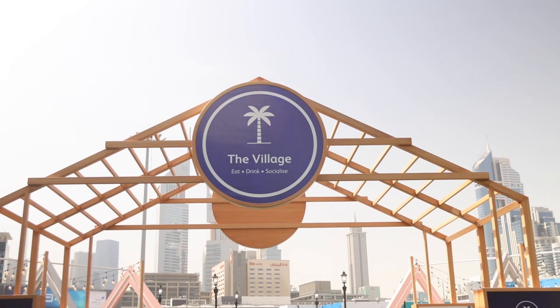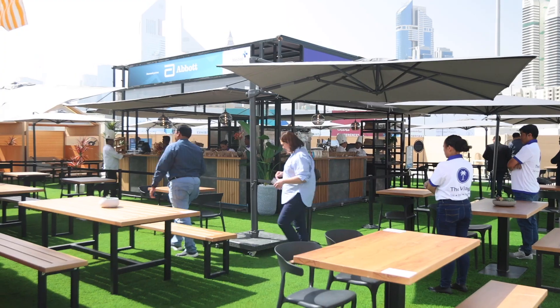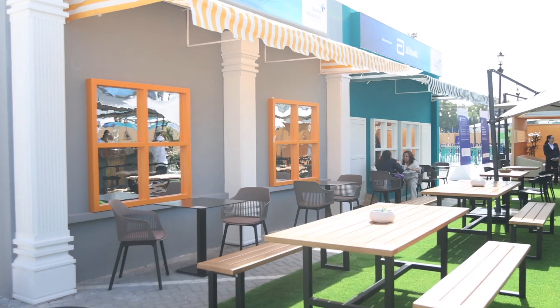The Village, another new feature for this year, is an exclusive area located outside Zabil Hall 6 to network, unwind, and even set up meetings.